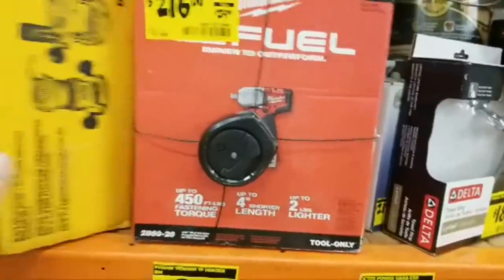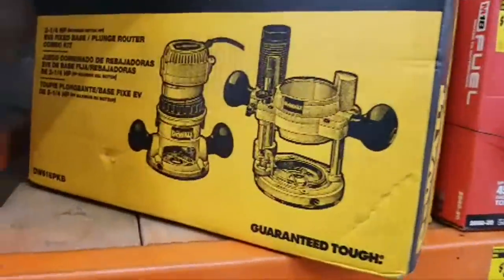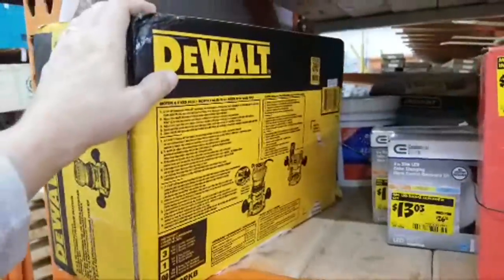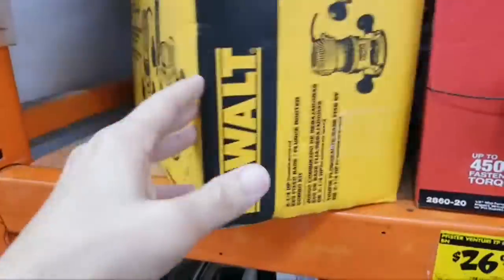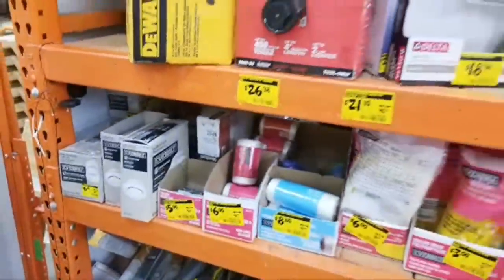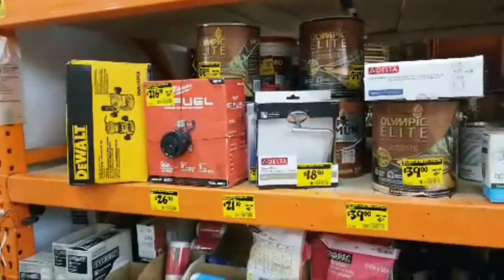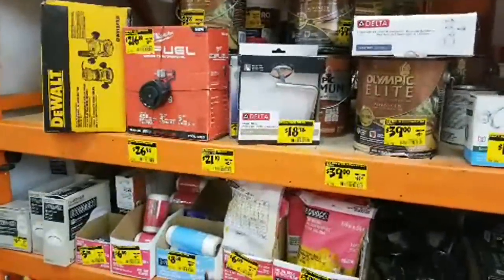This one has been here for a few weeks — the DeWalt plunge and fixed combo kit. The model number is right there. This was scanning in at $199 when the guy checked for me the other day, and it still hasn't really dropped. I don't even know why it's on the clearance counter if it's not going to drop in price — I thought that was the whole idea of clearance.